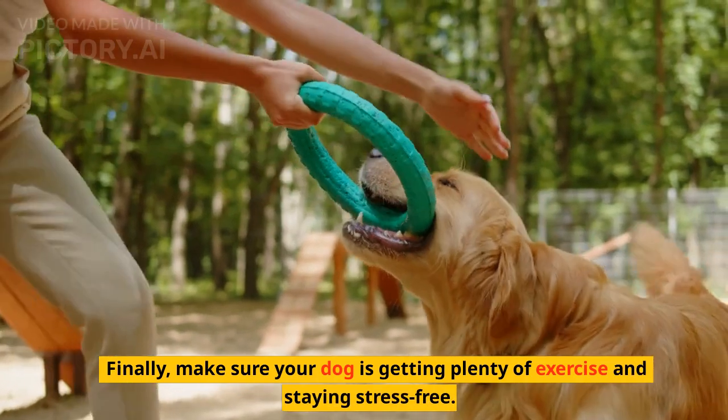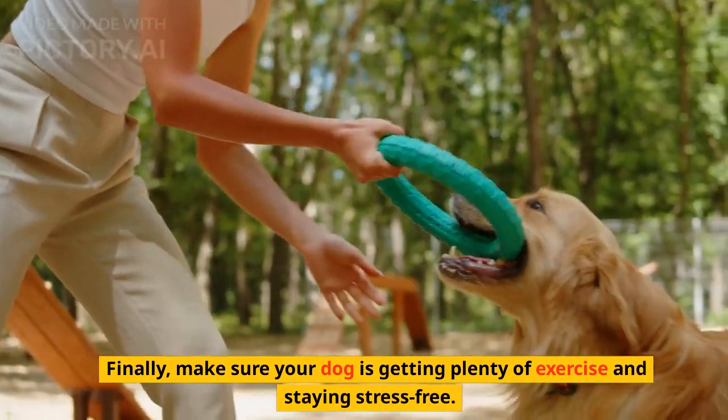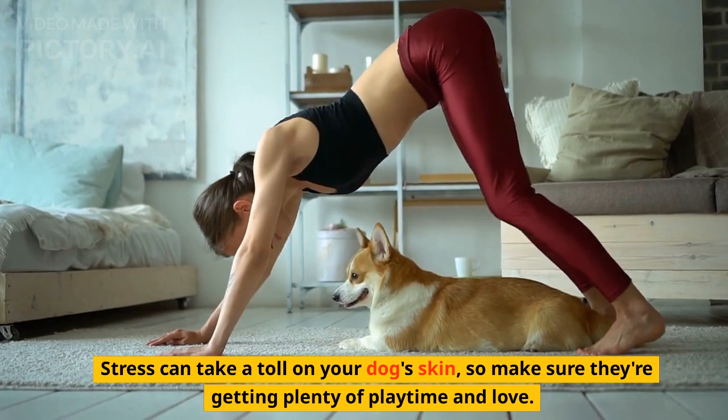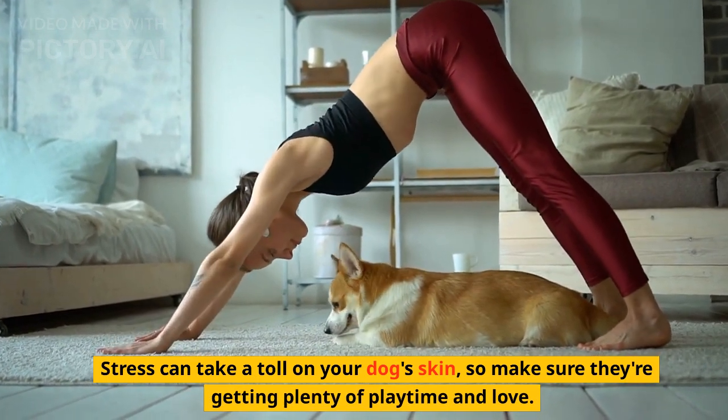Finally, make sure your dog is getting plenty of exercise and staying stress-free. Stress can take a toll on your dog's skin, so make sure they're getting plenty of playtime and love.